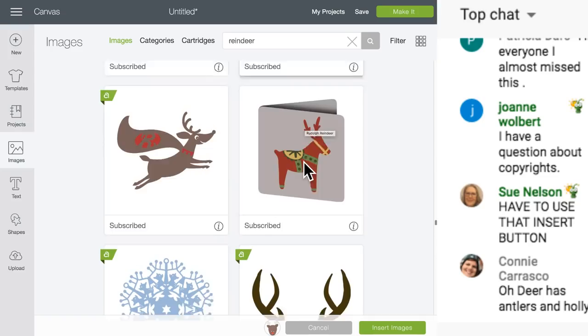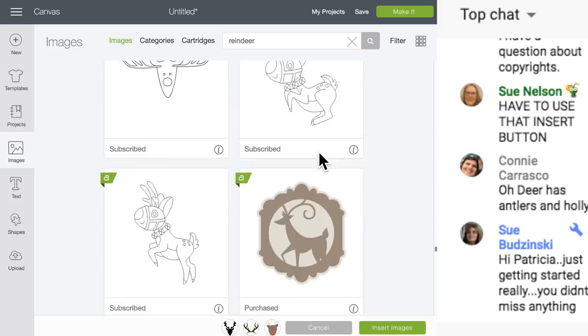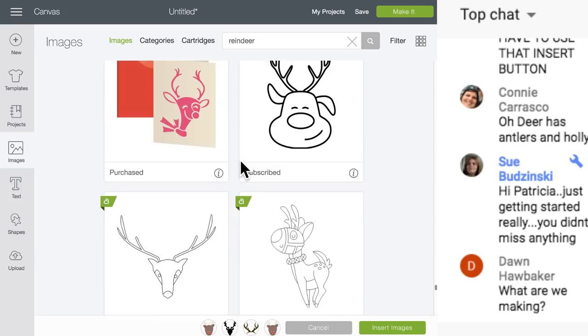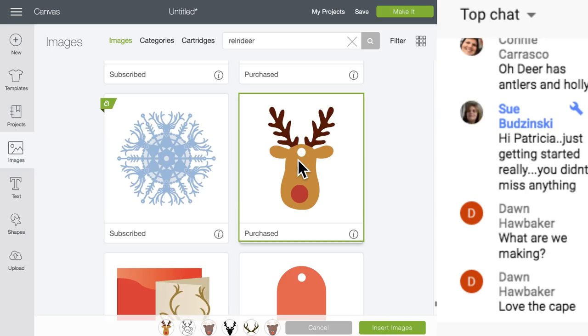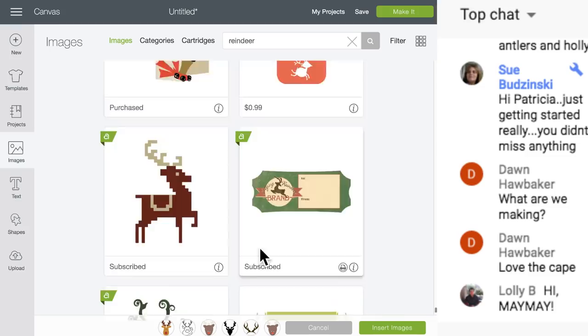What is that? Every day is a holiday - Rudolph has a cape, so cute! There's some antlers here. There's a whole new reindeer cartridge. That one's Christmas Icons. Every Day is a Holiday. Now it shows all the ones I'm choosing at the bottom, and if I decide I don't want one I can just click it off.